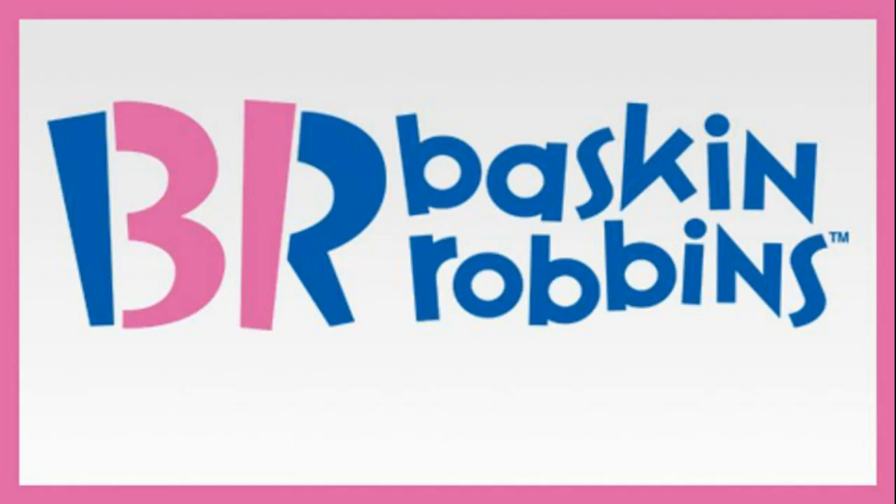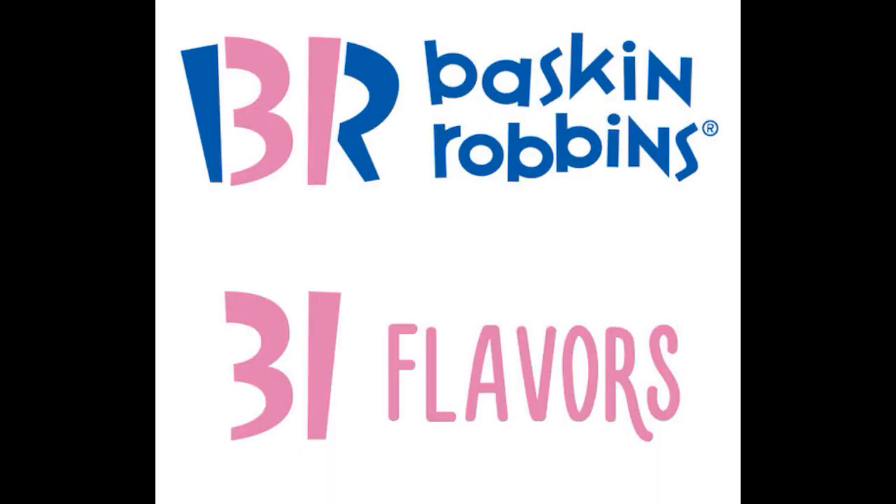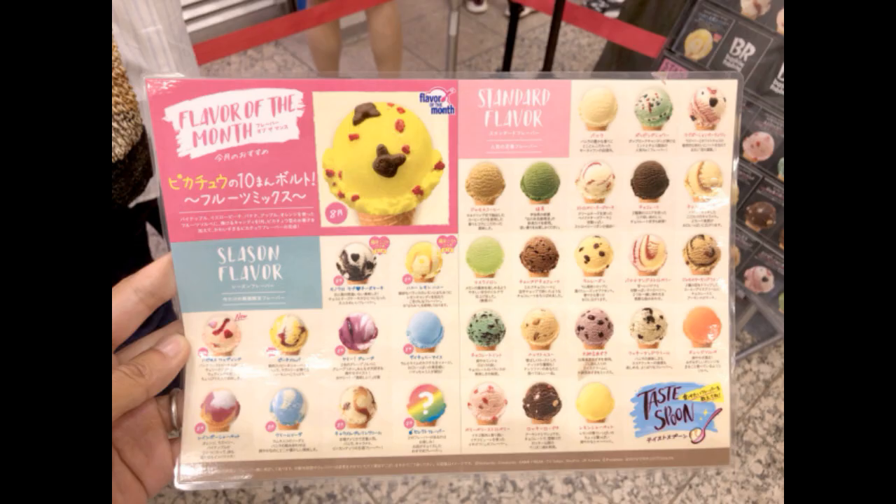Number 12 is Baskin Robbins. The pink colored part of the BR logo cleverly contains the number 31. This represents the company's record number of flavors, offering customers 31 diverse flavor options.